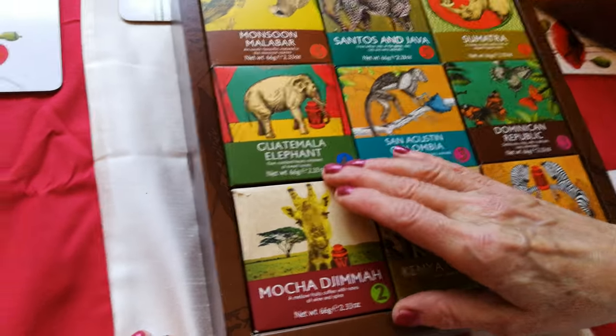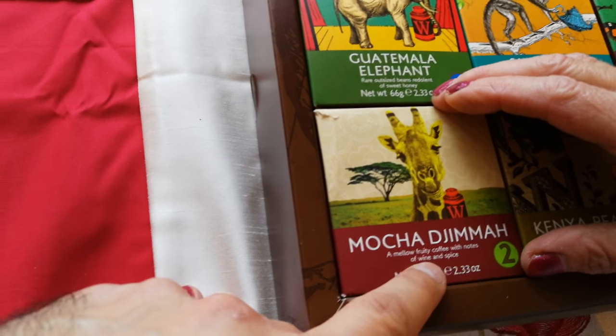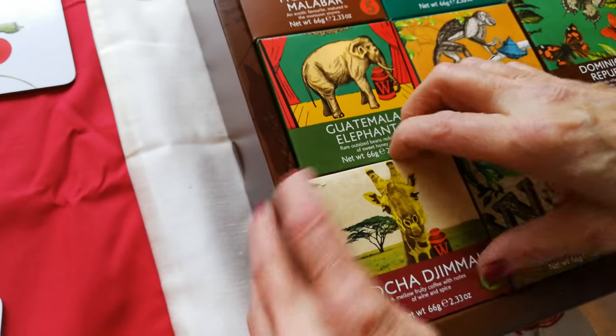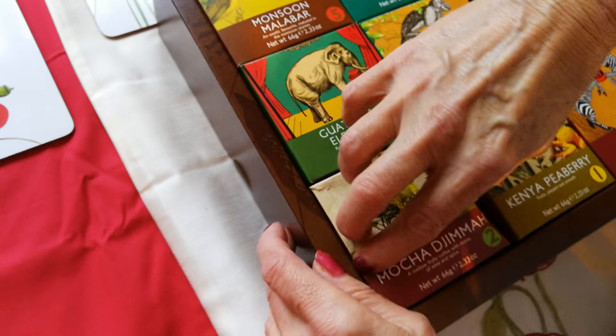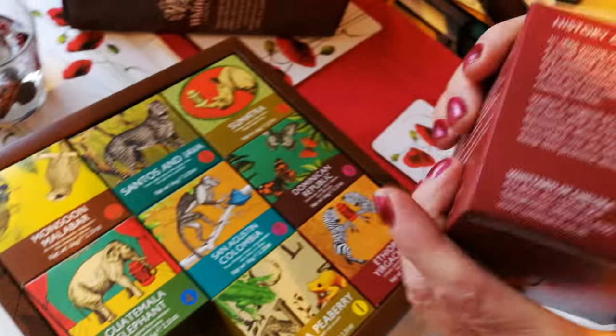I think this one — I like this one, which is written — it's got wine and spice, so with notes of wine and spice. So we're going to try this one. Let me see — is it a coffee bag or ground coffee? We were thinking it might be bags, but oh my goodness, let me get it out.